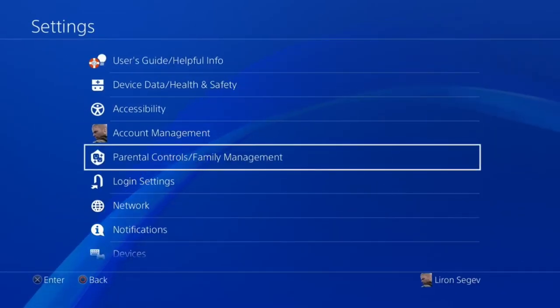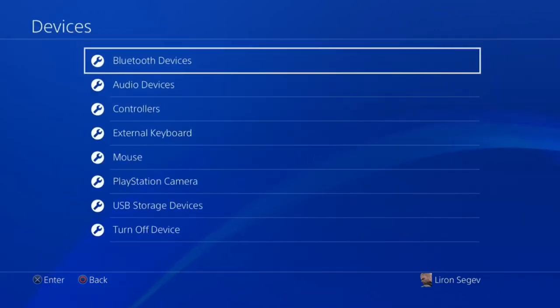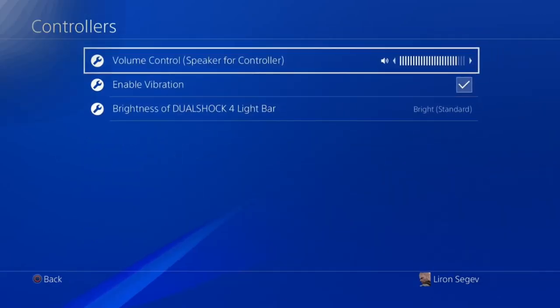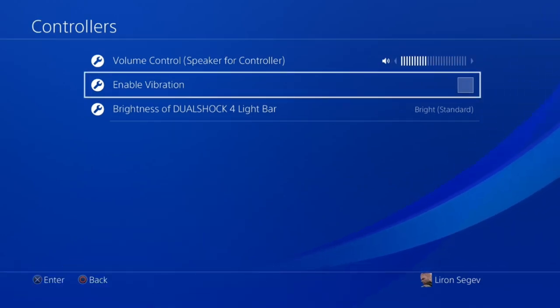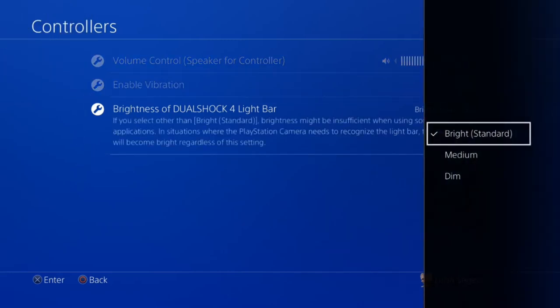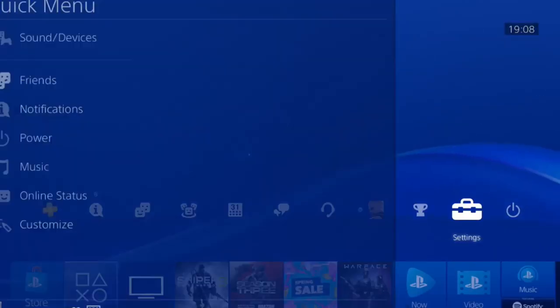The controller is one of the key components of the PS4, so let's save as much battery life as possible. Under Settings, go down to Devices, then Controllers. I reduce the volume on the controller — there's no reason for full blast. I also disable vibration since I prefer longer gameplay, and I bring the brightness down to Dim — good enough to play, cool enough to look, and saves battery.